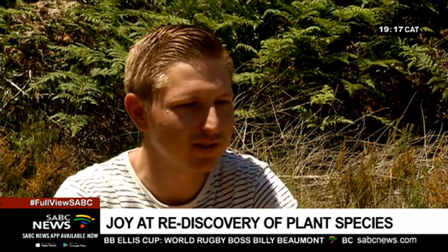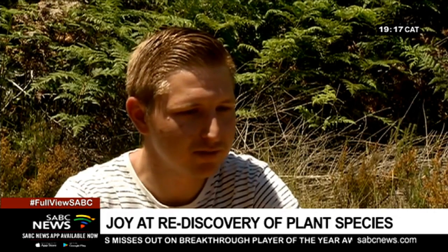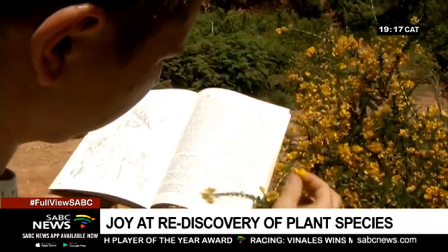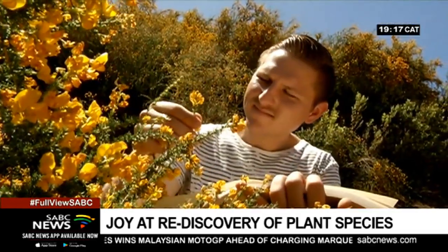Once we learn more of what these plants actually do in nature, whether they have specific interactions with insects or something that we don't even know of yet, and if this plant was to disappear, all those symbiotic relationships that it would have with other living organisms might also fall away, and those species would also be lost.